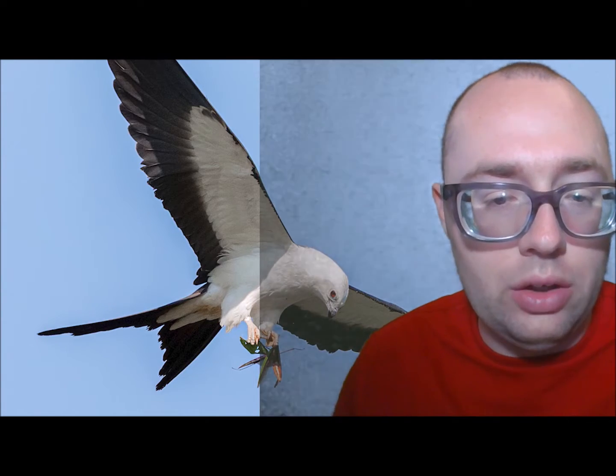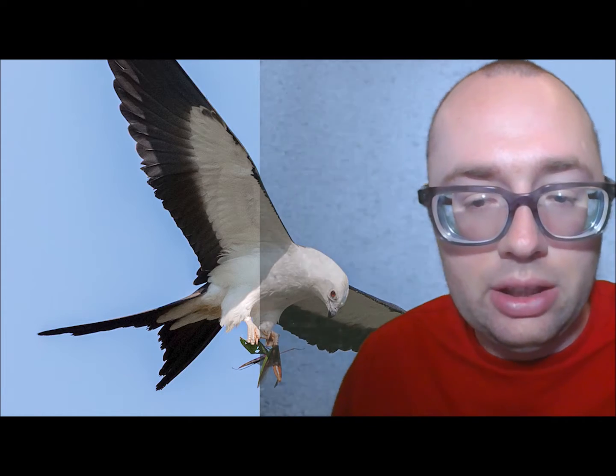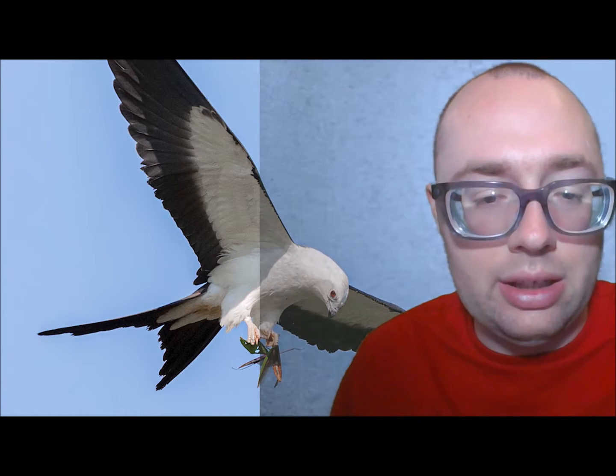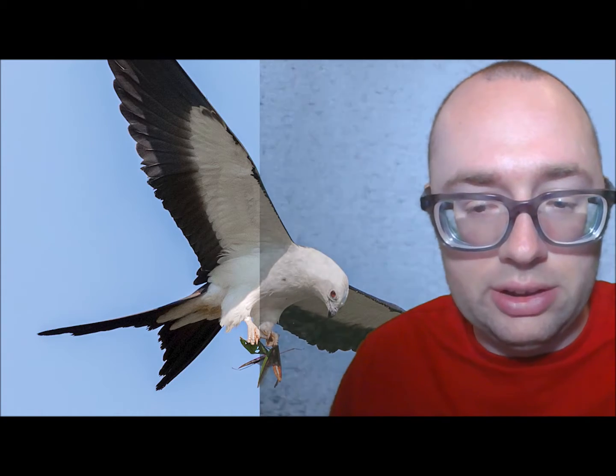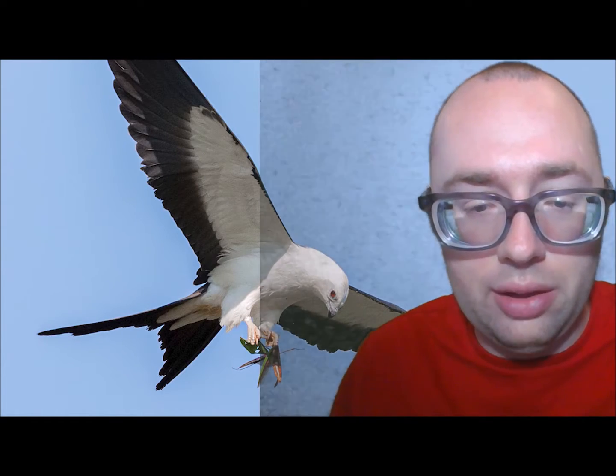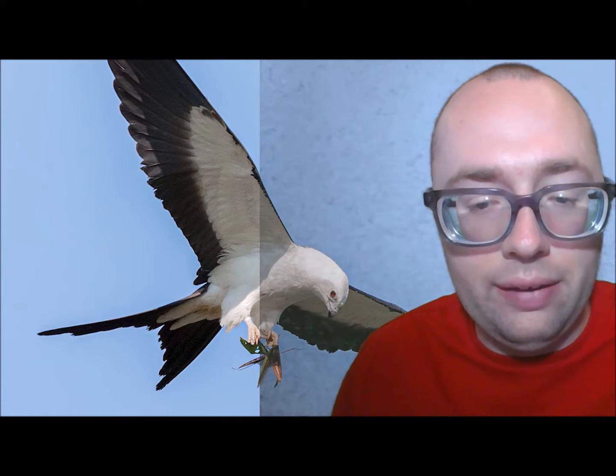There are 150,000 Swallow-Tailed Kites in the world today. According to the IUCN Red List, Swallow-Tailed Kites are endangered in many countries. The main threat is habitat loss due to deforestation and habitat degradation. Shooting, egg collection, and disturbances are other serious factors that influence the population decline of this species.